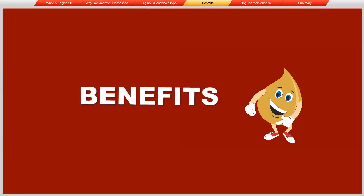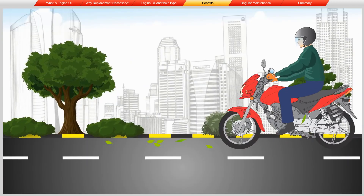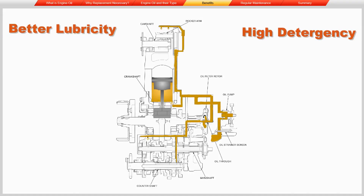Now let's see the benefits of Honda genuine engine oil: engine durability, environment friendly, fuel efficiency, better lubricity, and high detergency.